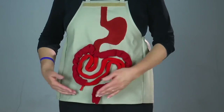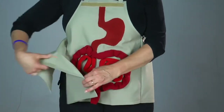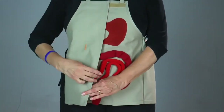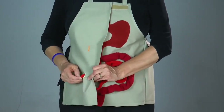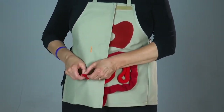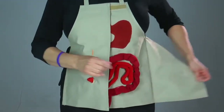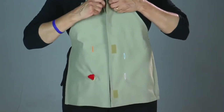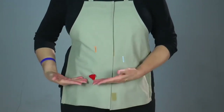For an ileostomy, the surgeon separates the GI tract at the ileum section of the small intestine and either removes the colon or closes it off. Then the surgeon creates a diversion by making an opening in the abdominal wall, pulls the open end of the GI tract through this new opening, folds it over like a cuff, and sutures it down to the body. This is known as an end stoma, and this is where the stool will exit the body. The patient will wear a pouch over it to collect the stool.